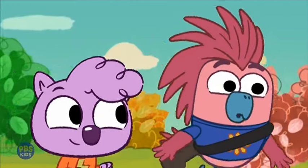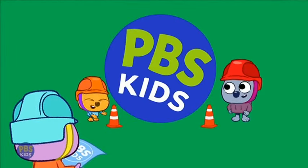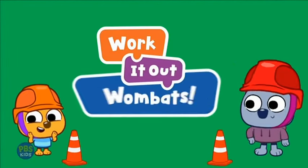The Wake Up Song! Now streaming on PBS Kids, it's Work It Out Wombats.